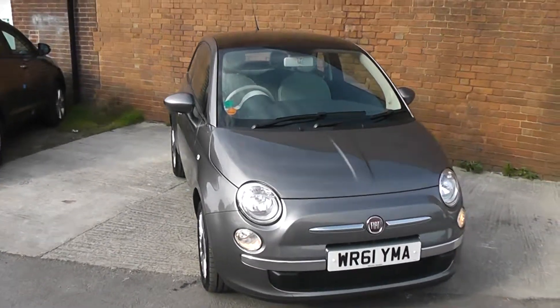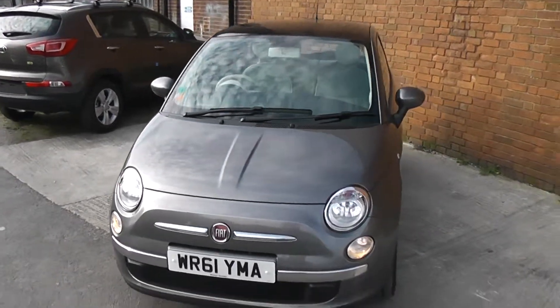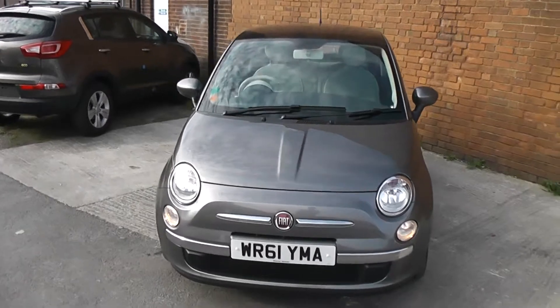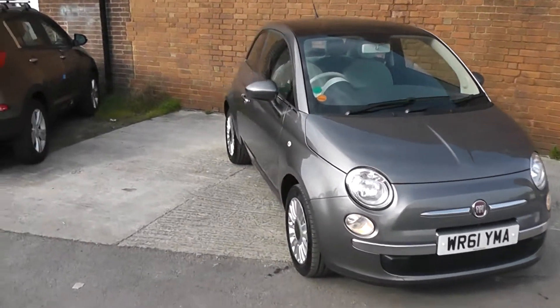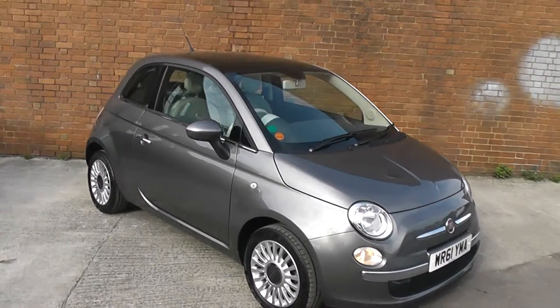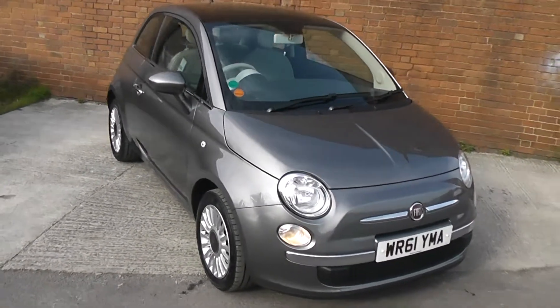Welcome to Wessex Garage Gloucester, here today with the Fiat 500 Lounge. This car was registered in 2011 and is fitted with a 1.2 petrol engine with a 5-speed manual gearbox. The tax band is band C, which equates to £30 a year road tax, and it is insurance group 9. As you can see, it comes in this lovely colour of grey.